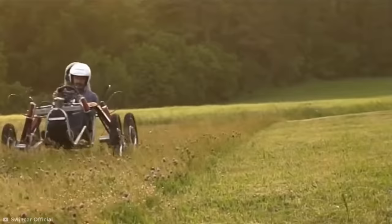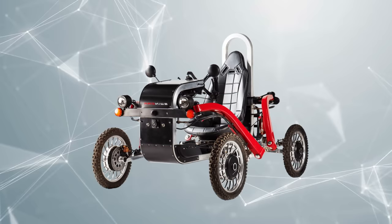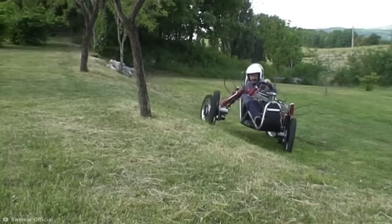At first glance, the E-Spider might look like a bog-standard go-kart, but the vehicle has one incredibly unique feature: it has arms. The E-Spider can't juggle, but the vehicle's wheels sit on the end of these long, articulated suspension arms. These each have a dedicated electric motor, allowing each wheel to move independently.